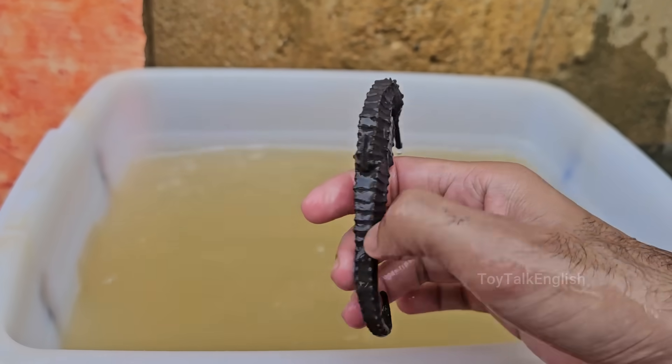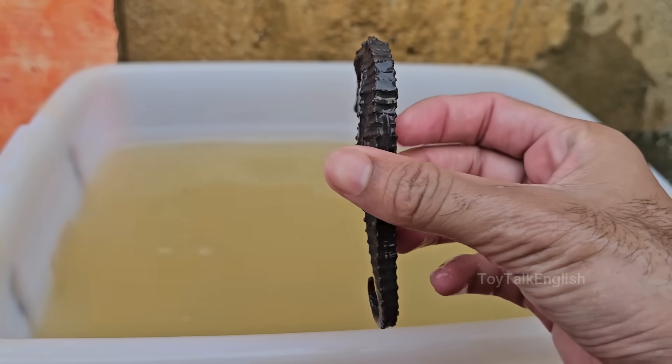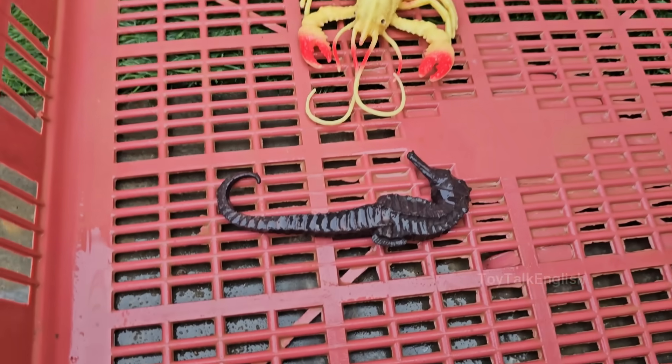Seahorses range from 0.6 to 14 inches (1.5 to 35 centimeters) in size. The pygmy seahorse is one of the smallest known.